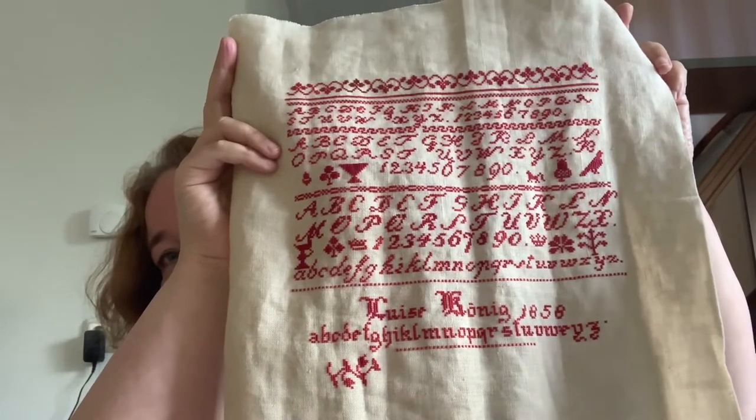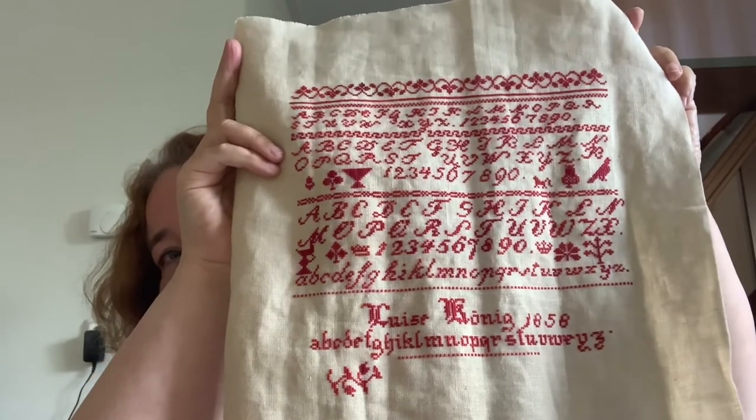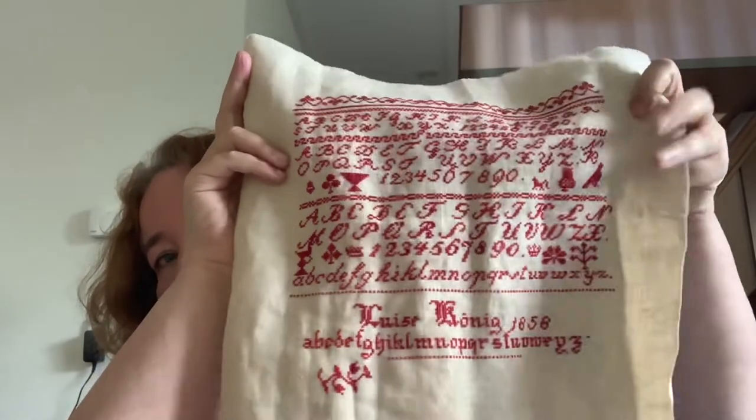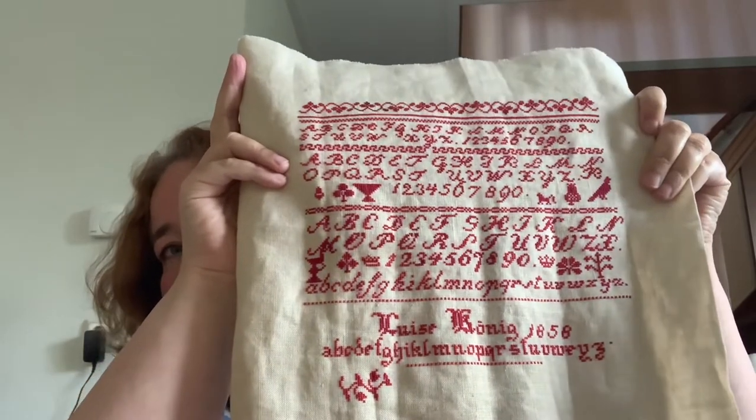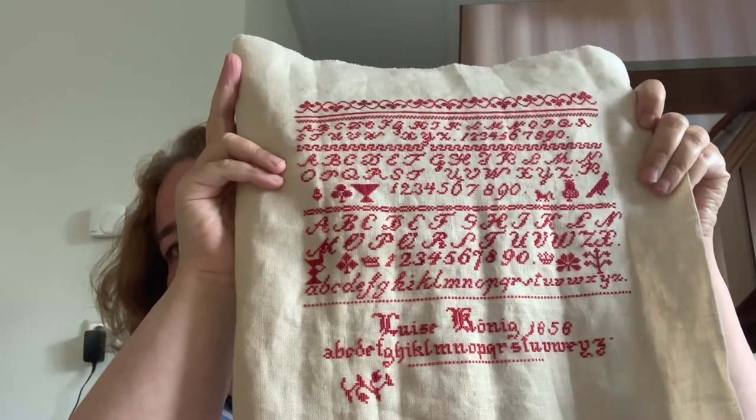It's a very, very pretty sampler with all the different alphabets. What I like is that she put a dot at the very end of each alphabet. I don't know if I've seen that on very many samplers. This is a German sampler, so maybe that's the difference. I haven't seen it on many samplers — putting a dot after the Z of the alphabet. So Louisa Koenig is also in my rotation. I'm hoping to get her done in June.